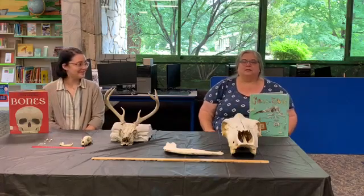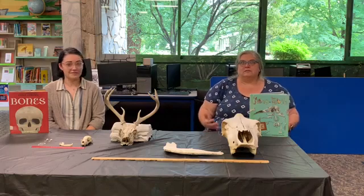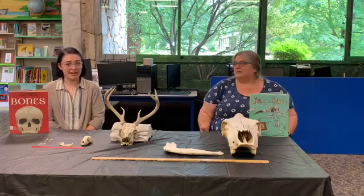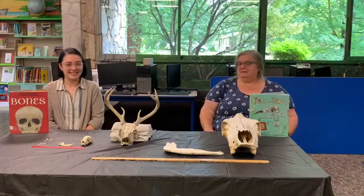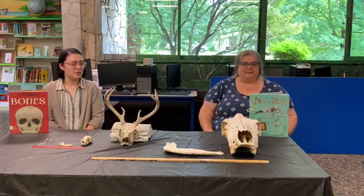Have you ever thought about what you would look like if you didn't have any bones at all? It wouldn't be pretty. We would just be a big pile of skin. It'd be kind of weird, wouldn't it? Mushy and weird.